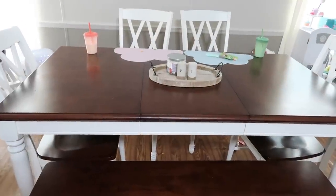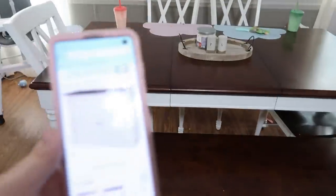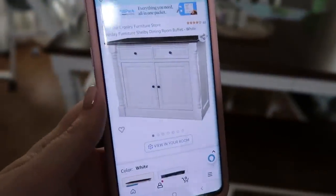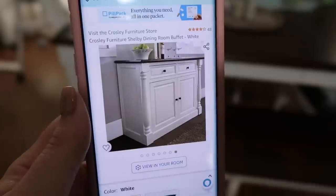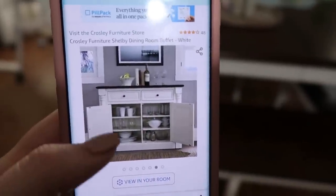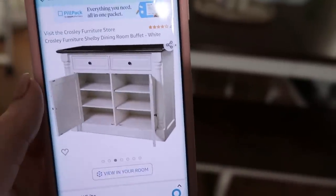So I shared my kitchen table in another video. This is my new kitchen table. I haven't cleaned up from breakfast yet, so it's messy in here, but this is a matching piece of furniture that I love. It's a buffet, and I really wanted to put it behind the kitchen table or somewhere in here.